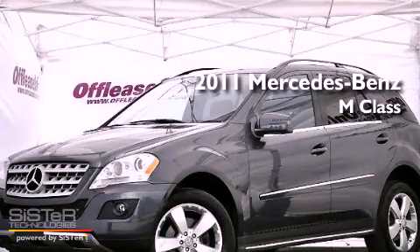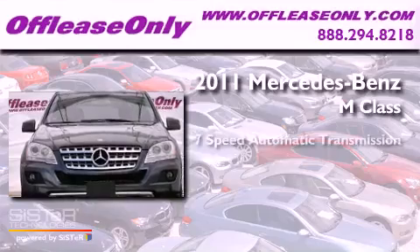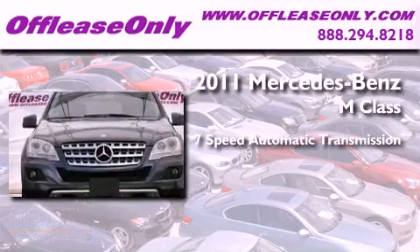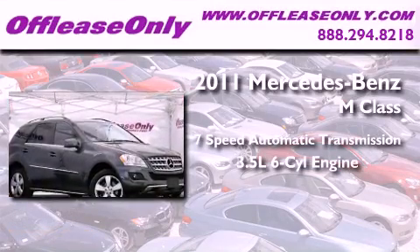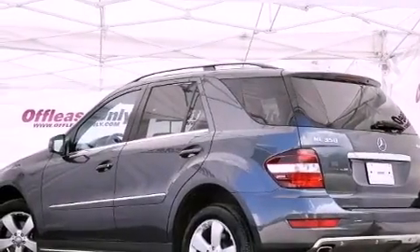This is a 2011 Mercedes-Benz M-Class. This vehicle has seating for 5 adults, a 3.5-liter V6, all-wheel drive. Plus, having just come off lease, this Mercedes-Benz is in like-new condition.